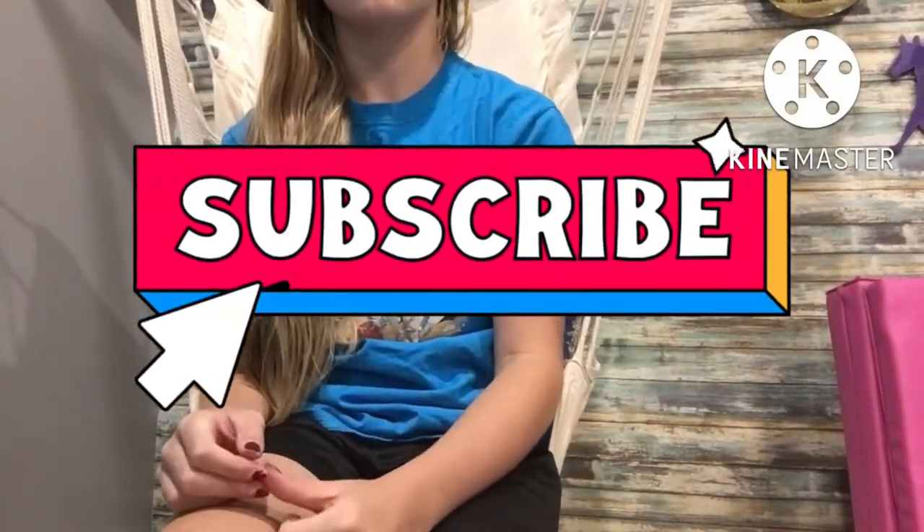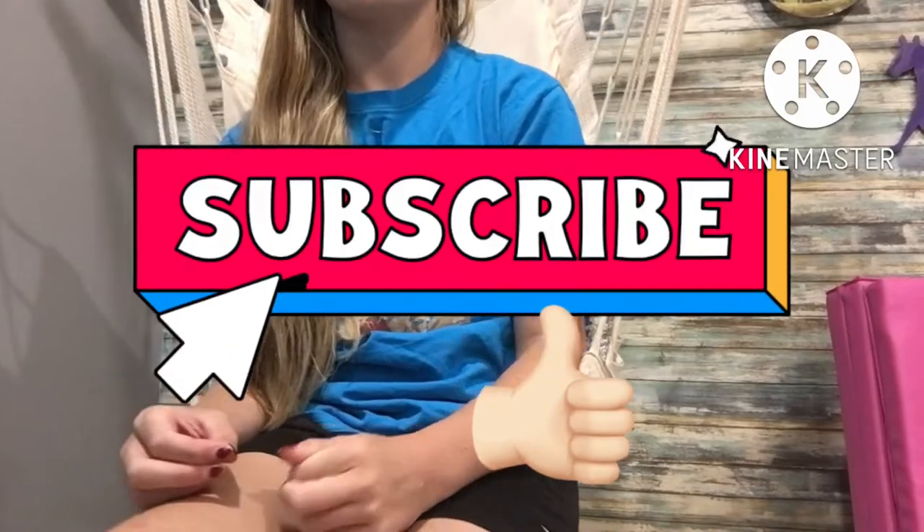Please subscribe and give this video a thumbs up so people like you can see this video more often.